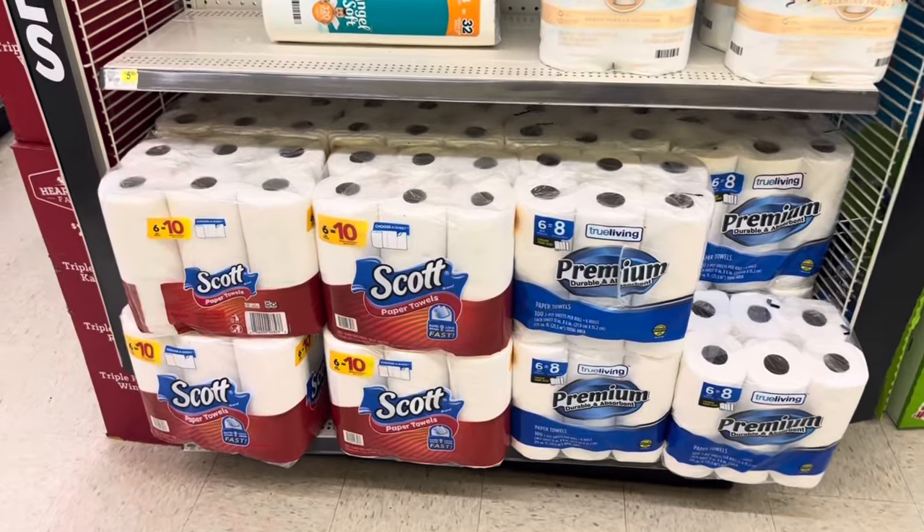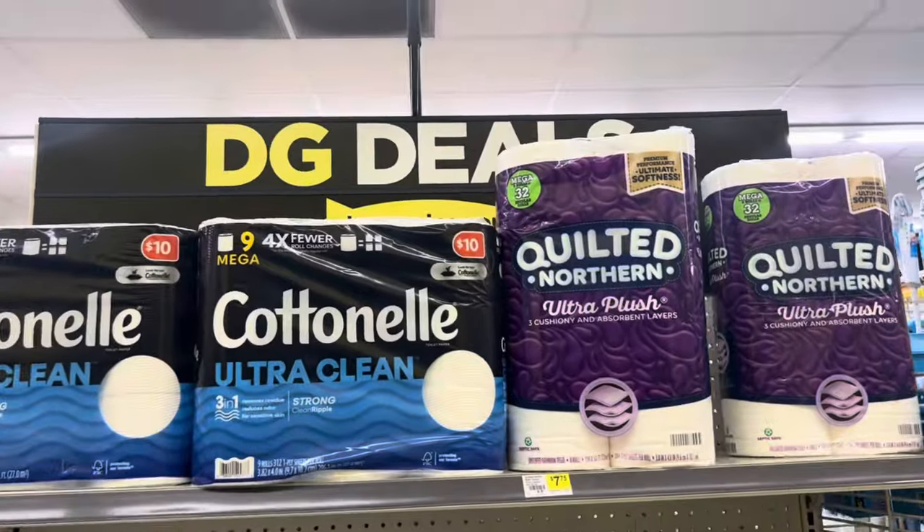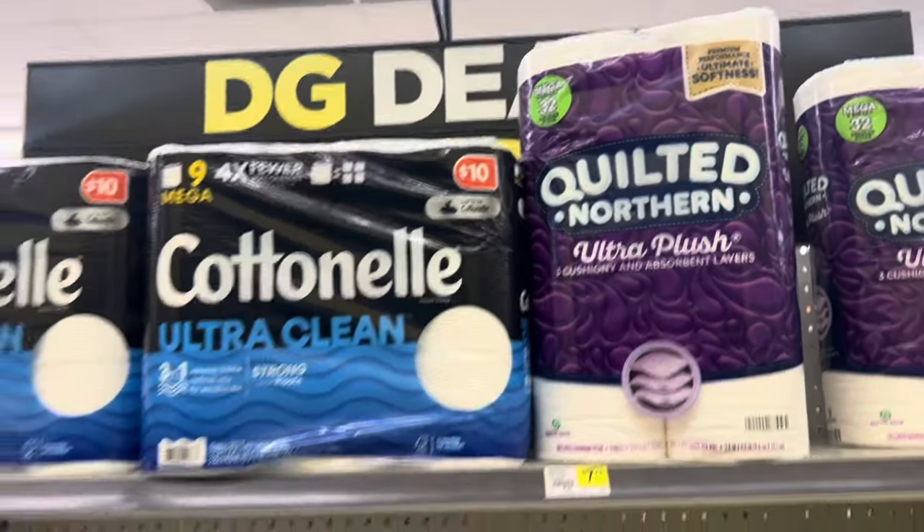My store is out of the Quilted Northern and the six-pack paper towels, but you could do the Sparkle. Check to see if you have any cashback — we have a $1.50 cashback offer for the $7.50 pack, or you could get the bigger one at $12.95. If you made it this far in the video, comment below the word Scott, Angel Soft, Cottonelle, or Quilted Northern so I know you made it this far. Don't forget to like and subscribe.